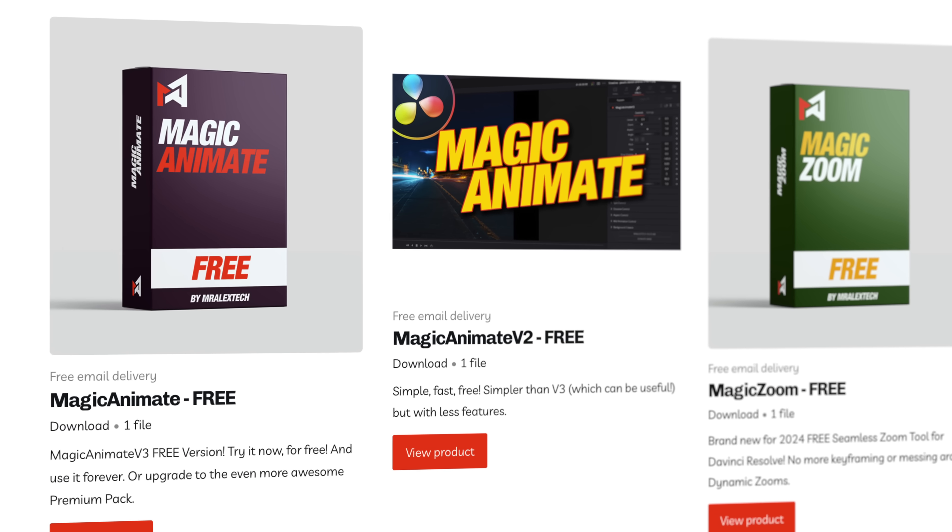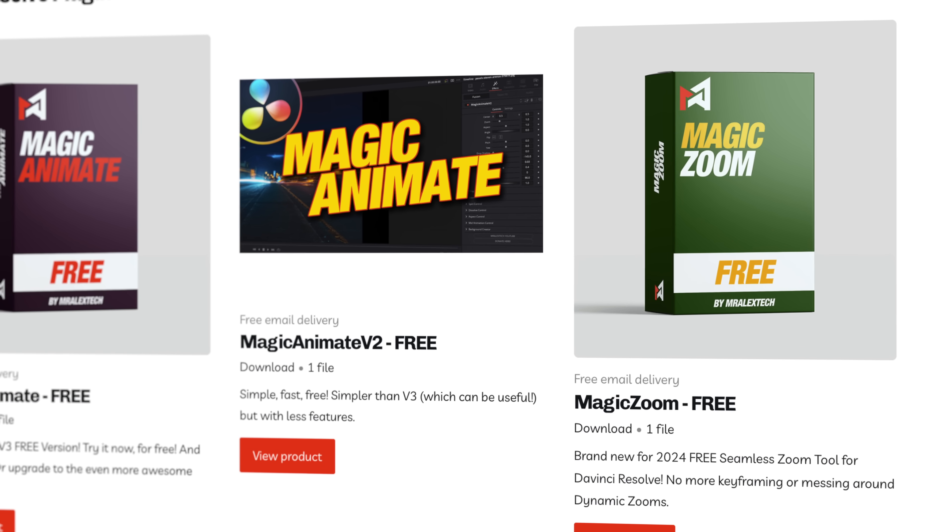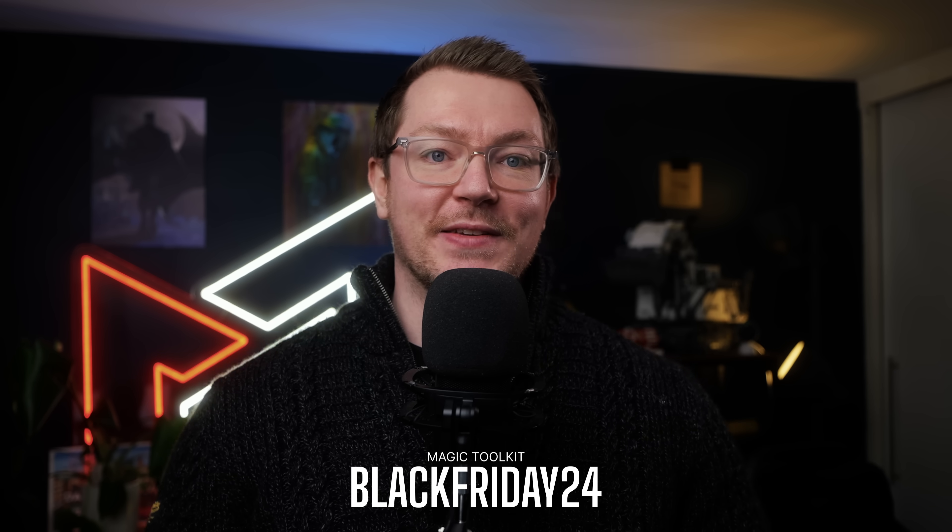Don't buy those without trying the free versions first — I made free versions of both that are really good and you get lots of stuff in the free version. Try the free versions first, make sure it all works, and only then if you think you want a bit more, check out the paid version. If you do decide to check out the paid versions, use the code BLACKFRIDAY24 to get 15% off both Magic Zoom Pro and Magic Animate Pro. I'll be running that up until the 6th of December, so there's about a week to use that code. Link's in the description.